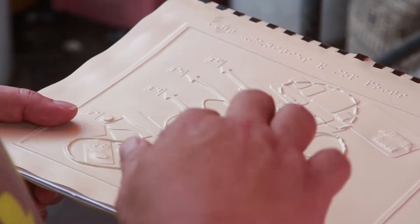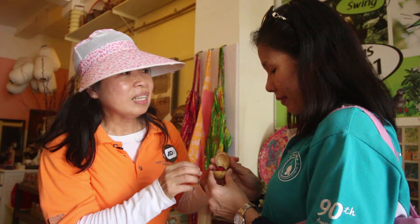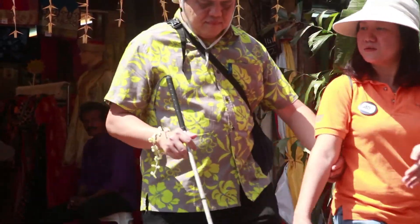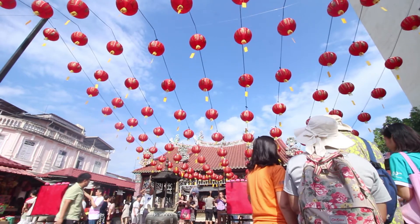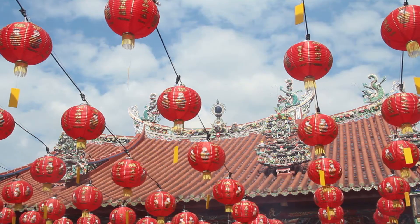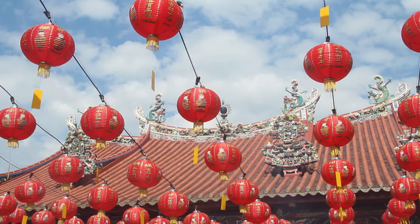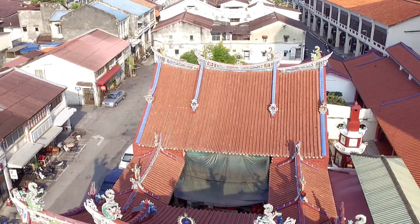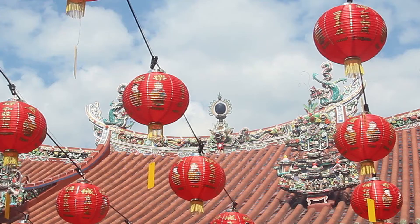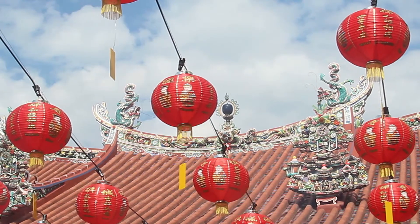There is also a three-hour audio described heritage walk among the different communities in Georgetown, here led by heritage guides C.E. Tan and Jenny Lo. Now we are standing in front of the Goddess of Mercy. What do you smell? Incense. The red tile roof of this temple set against the blue sky, and the roof section is divided into three sections. The middle ridge is a seat with two dragons at each of the corners.